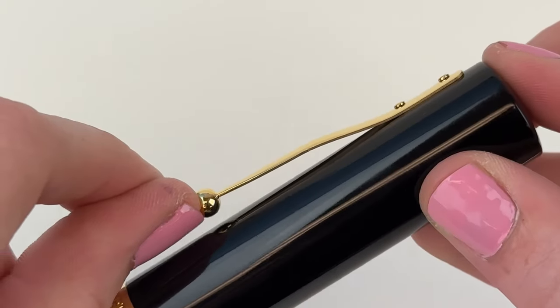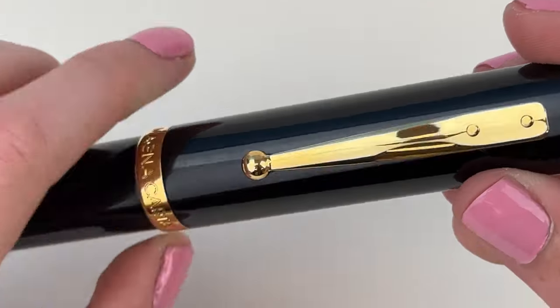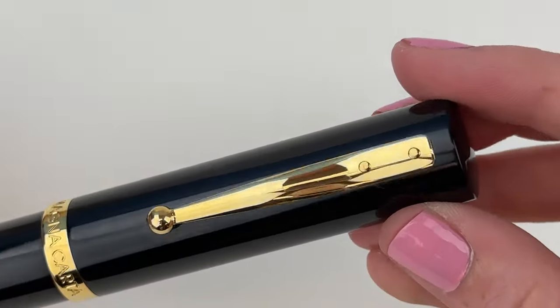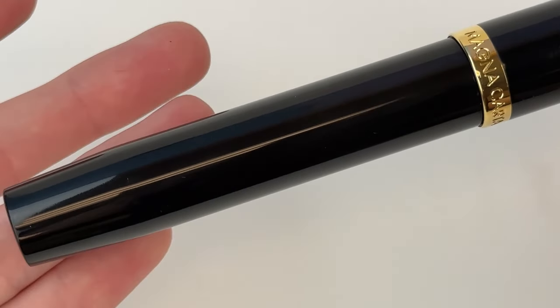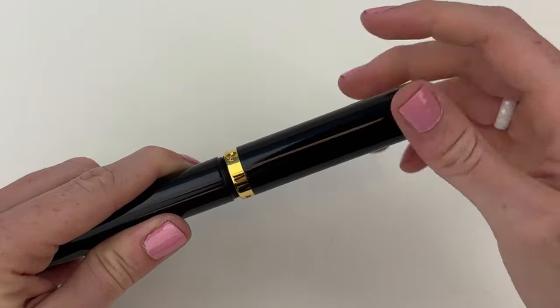The overall look of the pen is just beautiful. It's made of Japanese ebonite in black and it's paired with a gold trim, and it has a really great vintage look. It's got a powerful silhouette and that just slight taper of the barrel.